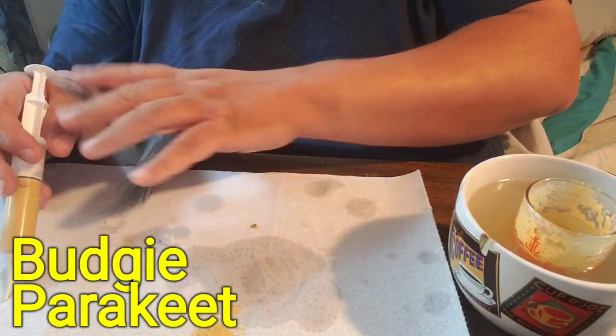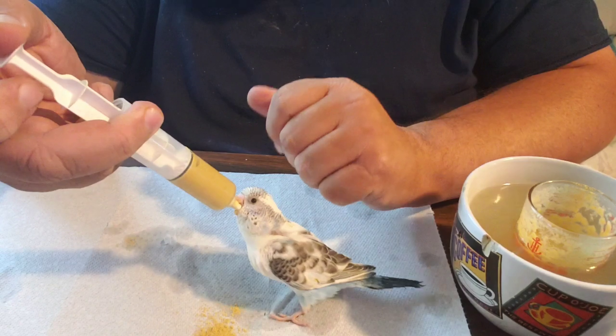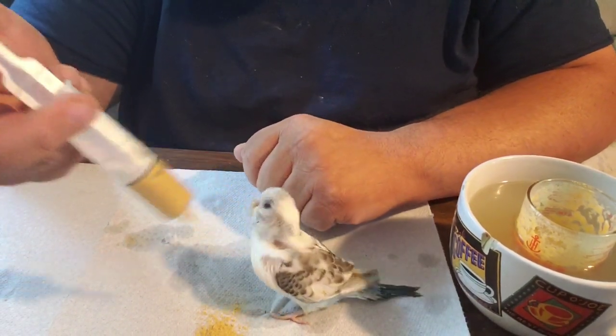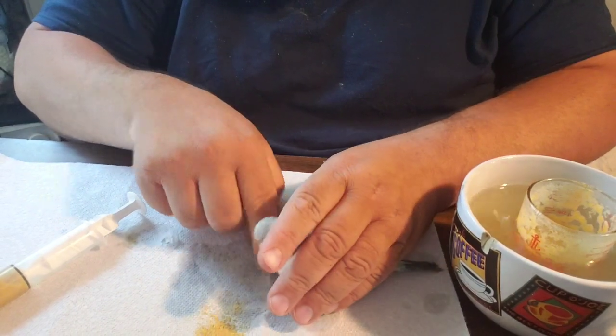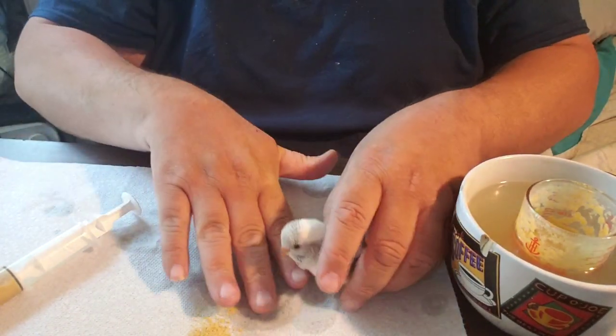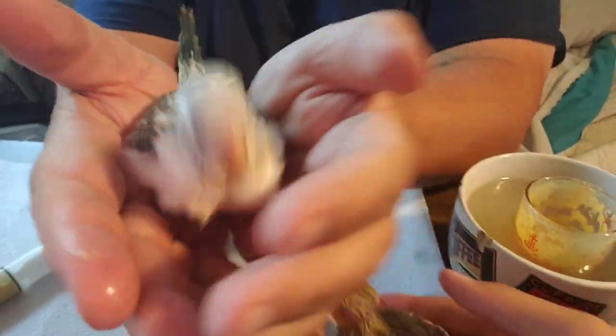This is a budgie, like a parakeet. This is a big budgie and he's going to take about 10cc of formula. Just like that, he's all done. I didn't force feed anything; I did not shove that down into his mouth — he welcomed it and swallowed it on his own.